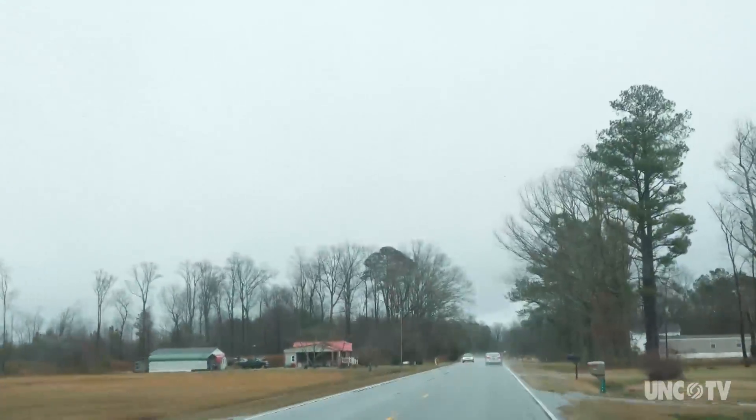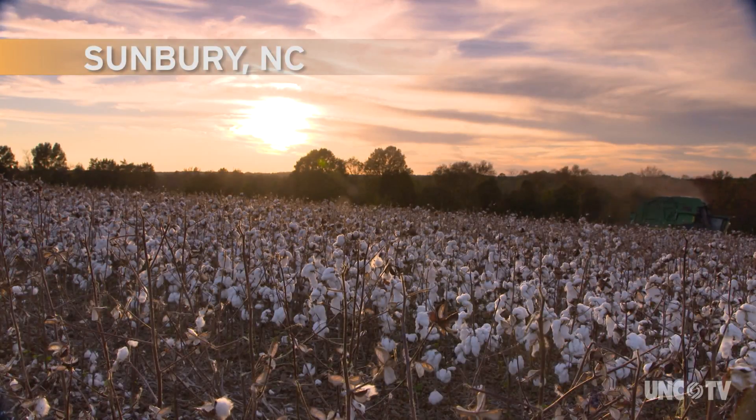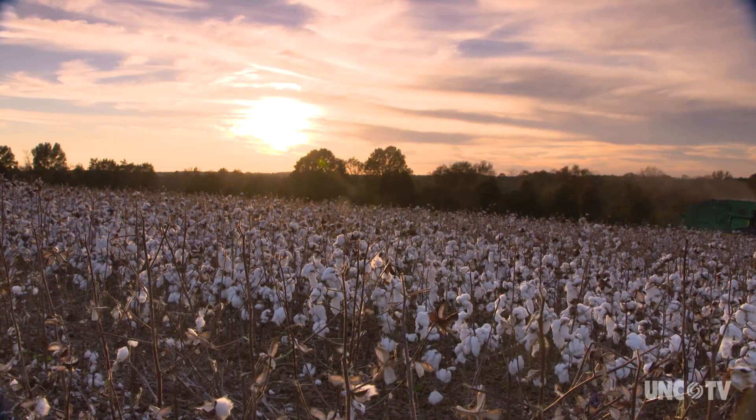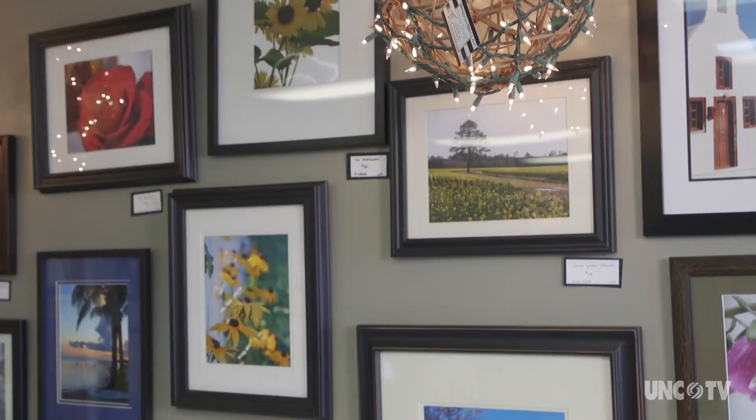Gates County sits in the northeastern part of our state. It's a rural county. Cotton grows here, along with peanuts and other crops. But look deeper into Gates County and you'll find beauty. And where there's beauty, there's art.